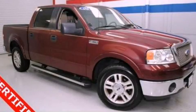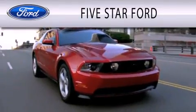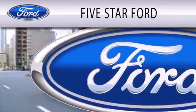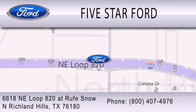Please call us today for more information on this great vehicle. Five Star Ford is dedicated to doing everything possible to ensure that the experience you have selecting your vehicle is as pleasant as possible. We're located at 6618 Northeast Loop 820 at Rufe Snow in North Richland Hills.